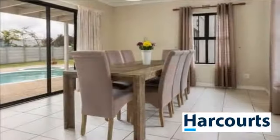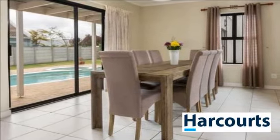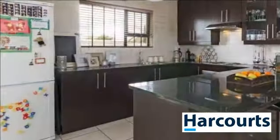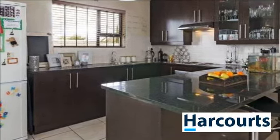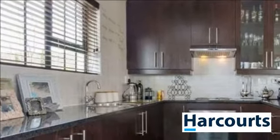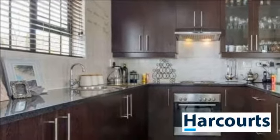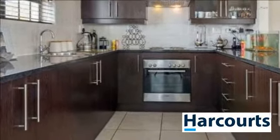The lounge and dining room areas have been tiled and open up to the pool area; the sliding doors are fitted with security gates. Jump into the sparkling blue pool to cool off on those hot summer Cape Town days whilst entertaining friends and family at the undercover braai area. Double garage with automatic doors, as well as a separate door leading to the braai patio.